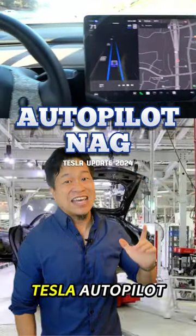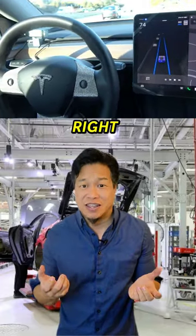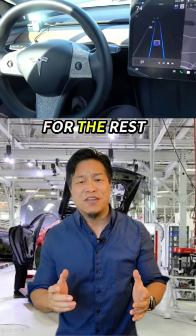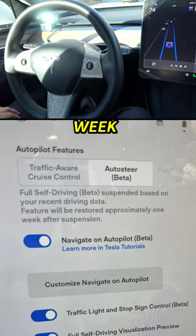We finally found the hack for Tesla Autopilot. This is for the latest 2024 update which makes Tesla Autopilot so frustrating. The Autopilot nag warns you and disengages Autopilot for the rest of the drive, and if you get enough strikes, you can't use it for a week.